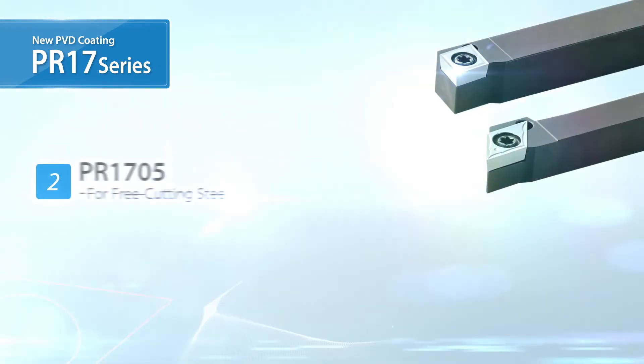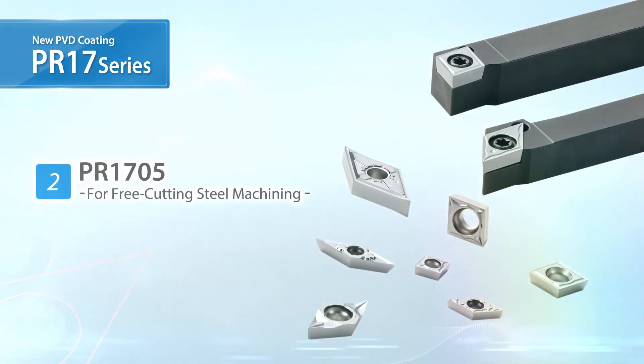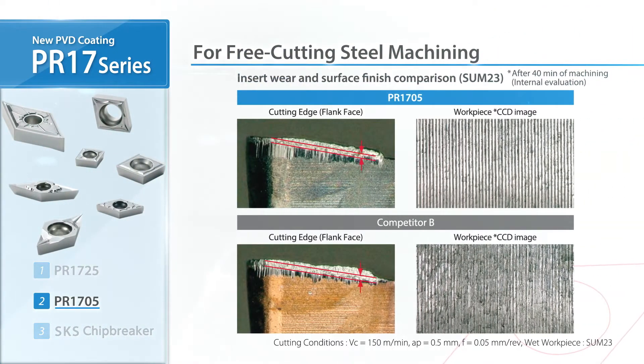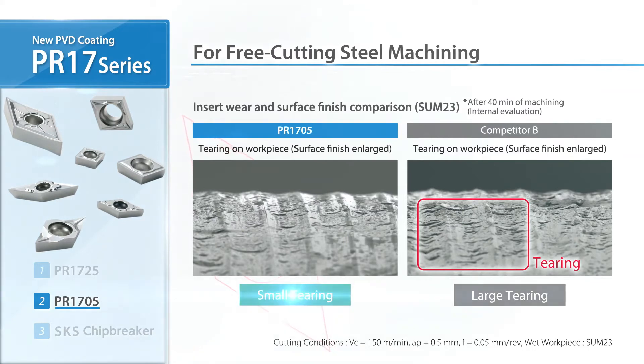Due to popular demand, Kyocera is now introducing the PR1705 for free-cutting steel machining. Kyocera achieved excellent cutting-edge condition and a great surface finish. You can clearly see the difference with tearing in the competitor's finish.